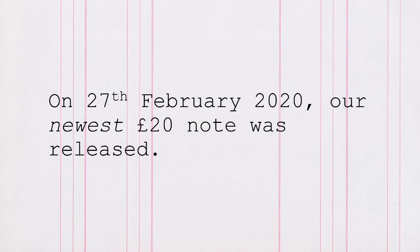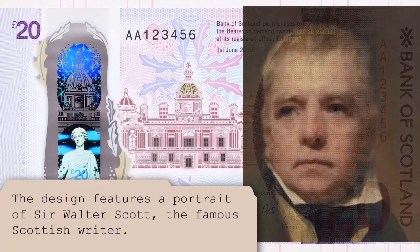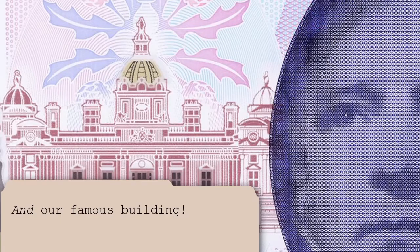On 27 February 2020 our newest £20 note was released. The design features a portrait of Sir Walter Scott, the famous Scottish writer, and our famous building.